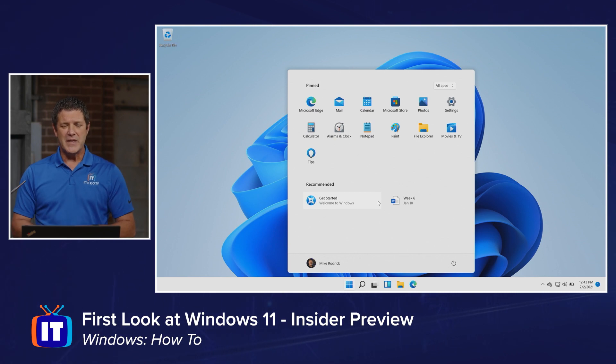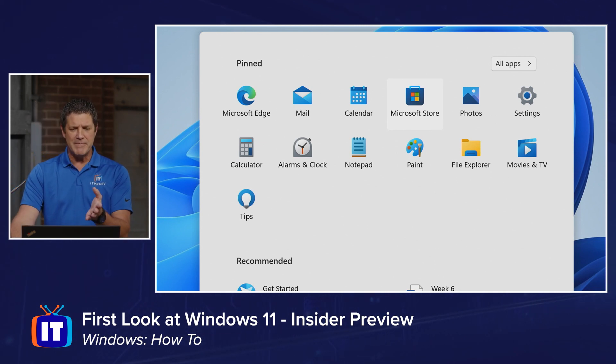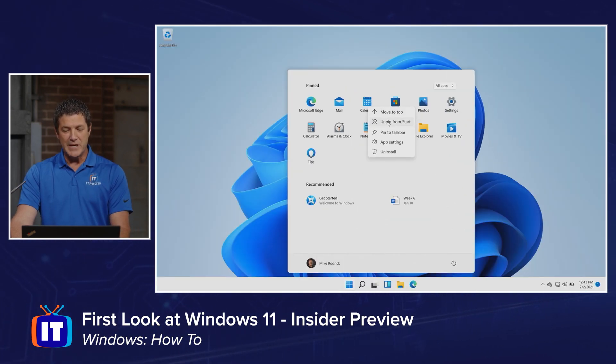Our start menu itself is a lot cleaner. You have pinned apps across the top. This is a pretty default install so I don't have a lot going on, but these are my pinned applications — applications that I use a lot — and I can launch them simply by clicking on them. If I right click on one of these, notice I don't have the option to resize it or anything with live tiles. We have move up and unpin from start, which I'll talk about in just a minute.